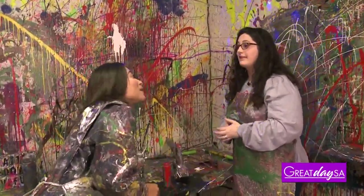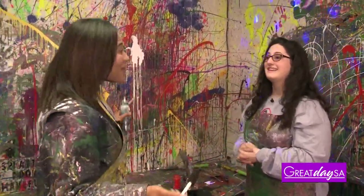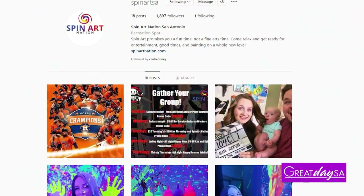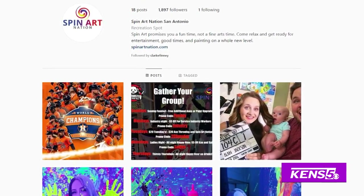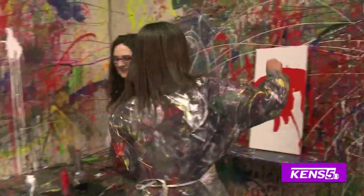Where can people get more information if they want to book an appointment or see what you do for big parties? SpinArtNation.com, and you can follow all of our social media — we have Facebook and Instagram. I didn't want to do that — that was actually not supposed to be on TV.